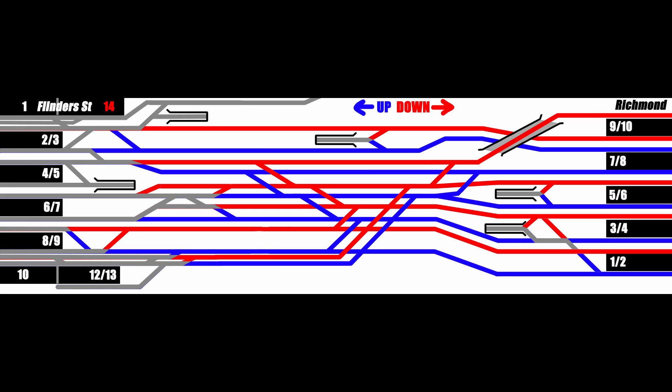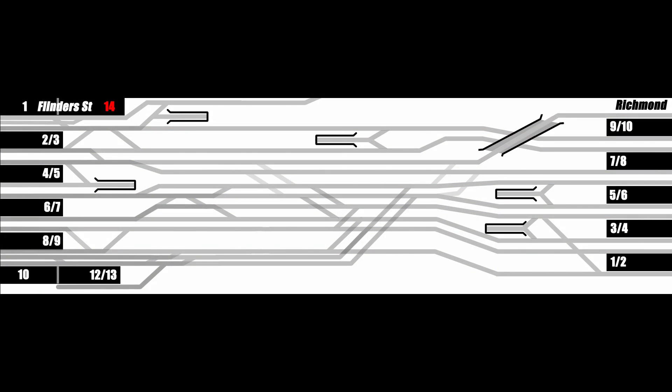The layout of this junction has slowly evolved over time, and there are several parts you would definitely design differently if you were to build it again from scratch. So let's have a look at where all these lines go, and what routes trains normally take through this confusing-looking maze of track.